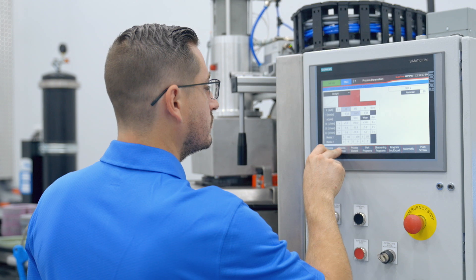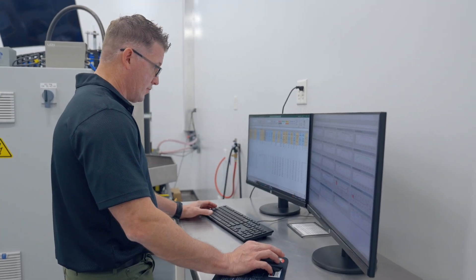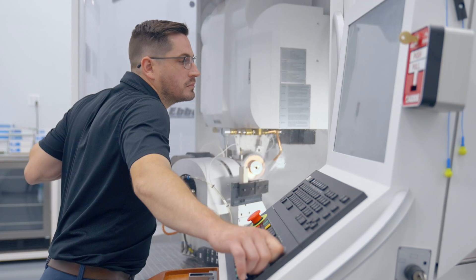In this episode of The Grinding Chronicles, we're going to talk about the benefits of using a lab to optimize your grinding process. Grinding is incredibly complex, with more variables than most machining processes, yet many companies still rely on the traditional way of measuring performance — with your senses.